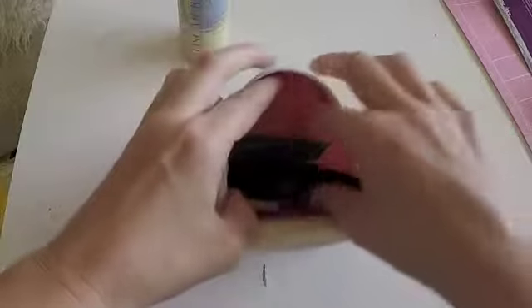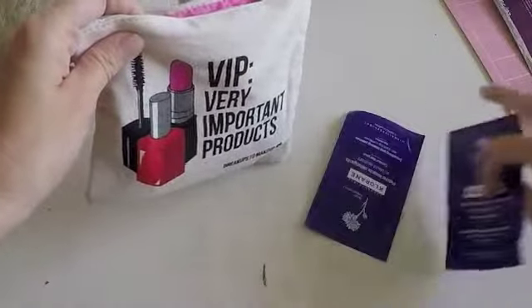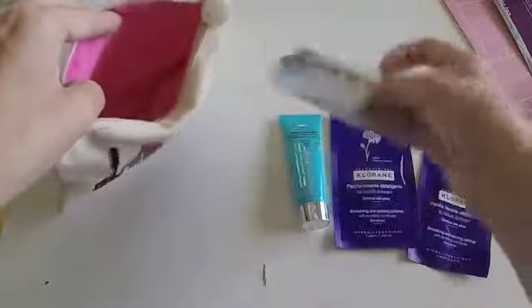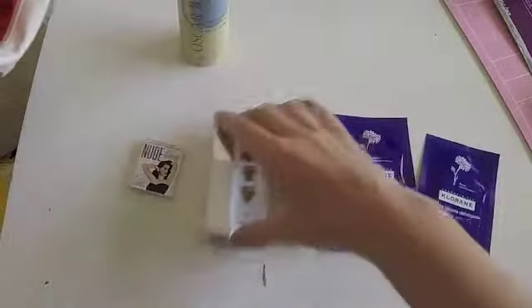So let's see what we have in that little bag. I think there are two eye patches, a cleanser, a CC cream, and a cute tiny eye shadow.